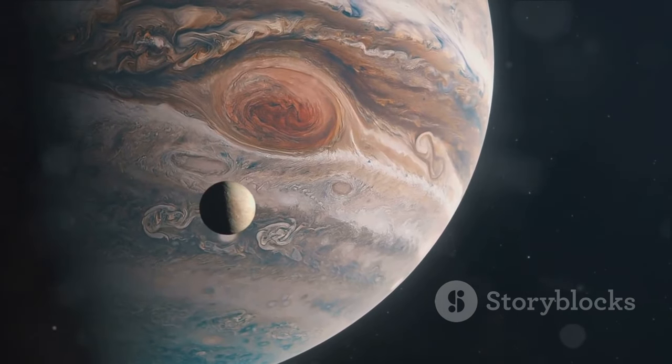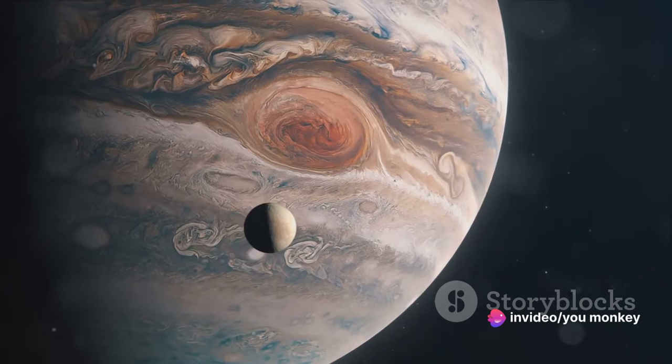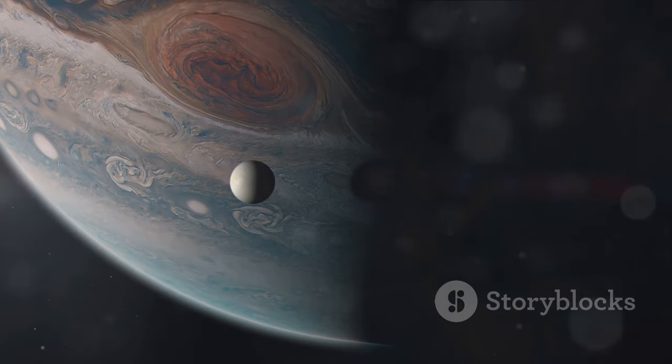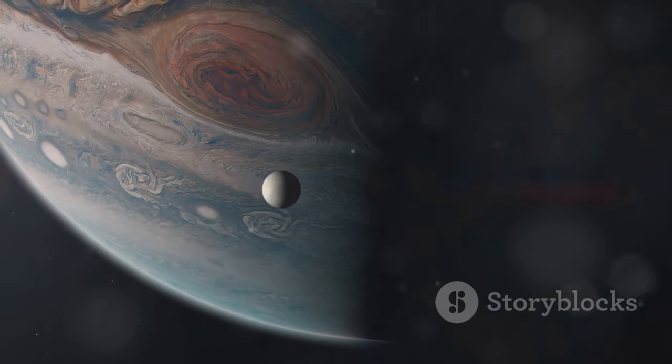Moreover, Jupiter's moons could potentially hold life, opening up new frontiers in our search for extraterrestrial life forms. The icy moon Europa, for instance, is believed to have an ocean of liquid water beneath its surface, which could potentially harbor life. Jupiter, with its mesmerizing beauty and myriad mysteries, continues to captivate us, reminding us of the vastness of the universe that lies beyond our home planet.